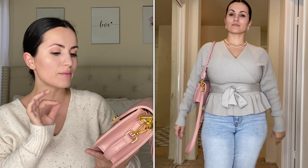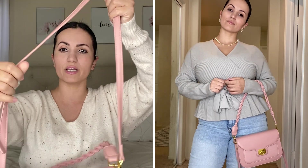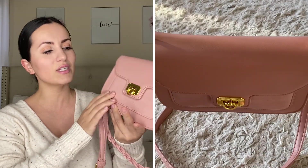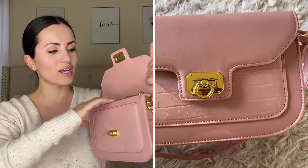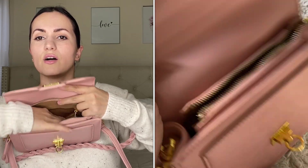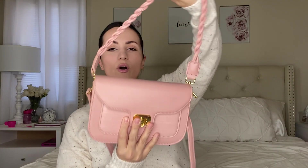The stitching on this bag is just perfect — nothing messed up, including on the back. They also give you an adjustable longer strap so you can wear it over the shoulder or crossbody. It has a beautiful pink color, very classy, with a croco emboss detail. It opens with a push clasp and inside there's a zipper compartment and one additional compartment — really nice and organized.